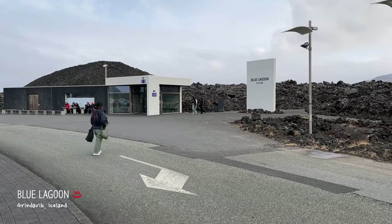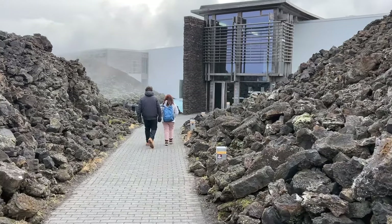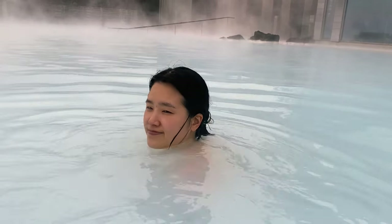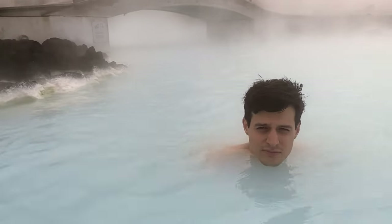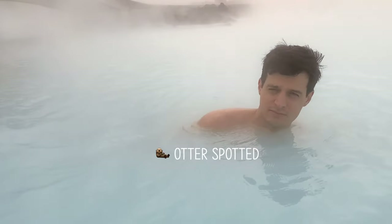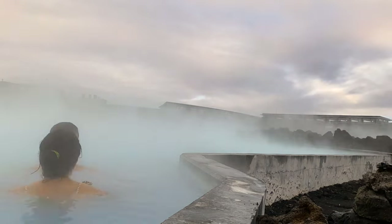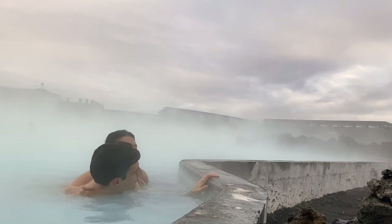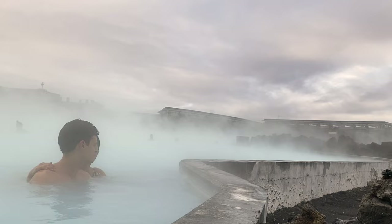We arrived at Blue Lagoon. We haven't booked ahead, so we're going to see if we can get in. I really like Blue Lagoon — it was very chill. It's also got a very high silica content so your skin's very smooth after. I didn't quite expect a volcano to go off while we're in Iceland, but spoiler alert — we actually saw a volcano at the end of the trip. Catch the end of the video to see how it went!